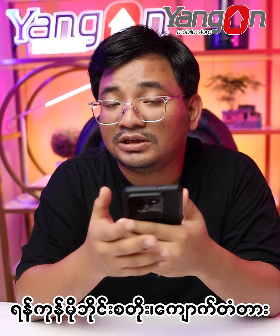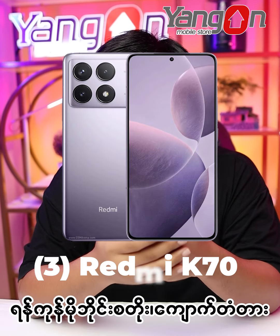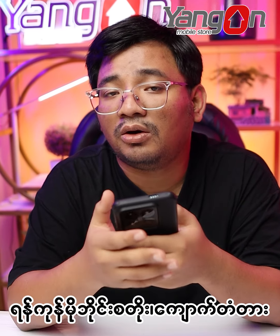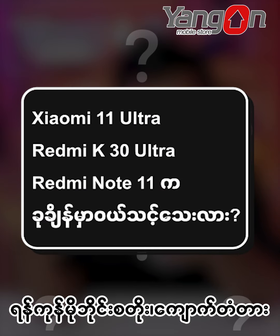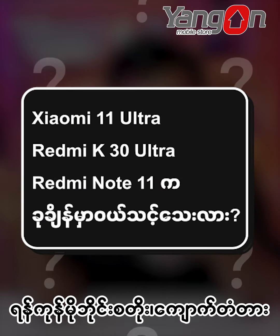If you can use the camera, I will be happy. I want to see you who is already here. On the other hand, we can actually be happy with you. The Xiaomi 11 Ultra, the Note 11, the 3000 Ultra and the Note 11.